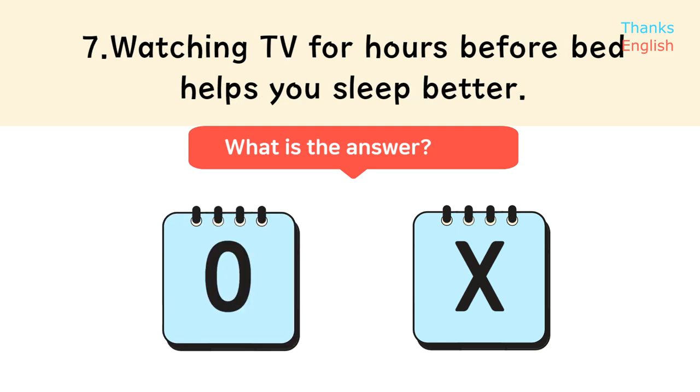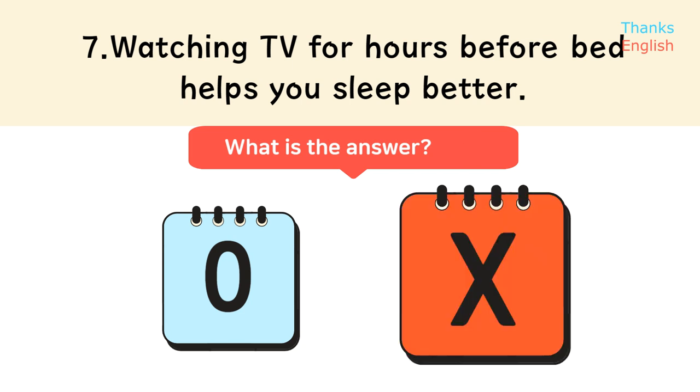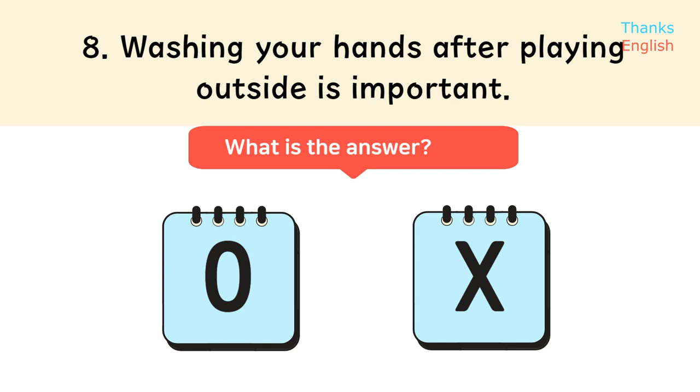Statement 7: Watching TV for hours before bed helps you sleep better. Statement 8: Washing your hands after playing outside is important.